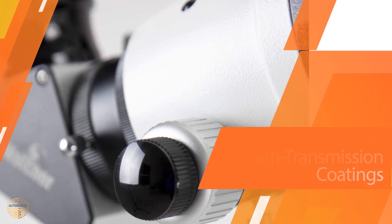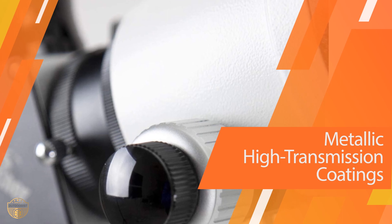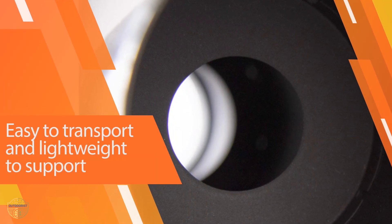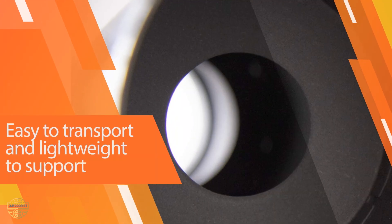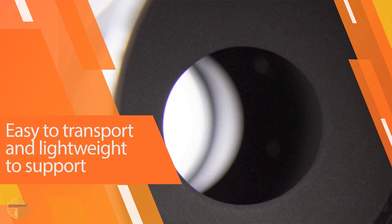APO lenses offer super crisp and bright images, certainly a win for viewers. The portable telescope has a focal length of 420mm, a 72mm dual-speed Crayford focuser, and is very lightweight at only 4.3 pounds. It comes with a hard case, but does not include a mount, so you would need to purchase one separately or use a tripod.